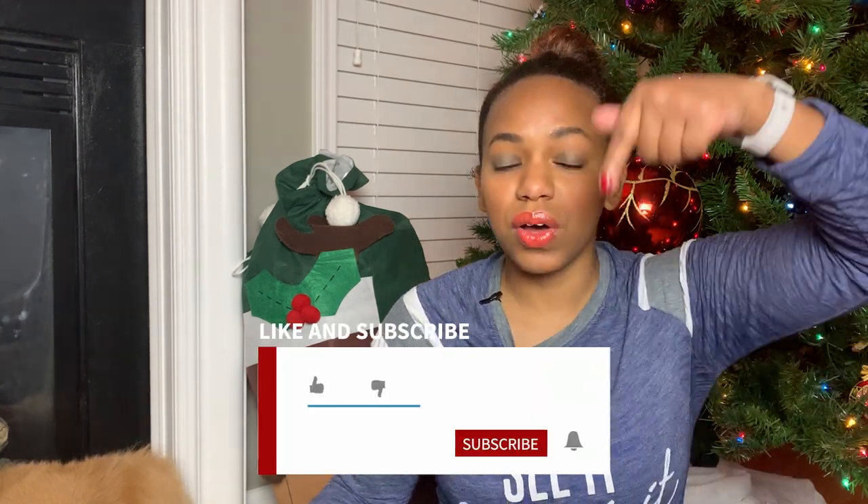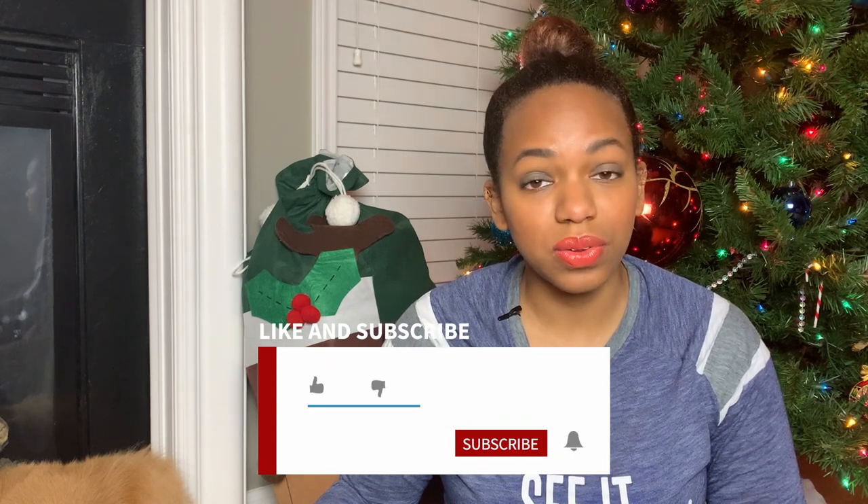Before we get into his travel bag, make sure you hit the subscribe button down below and the notification bell right next to it so you're notified when all of my videos are released. Videos are released every Tuesday at 4 p.m. Eastern time and Thursdays at 11 a.m. Eastern time. Now let's get into his travel bag.